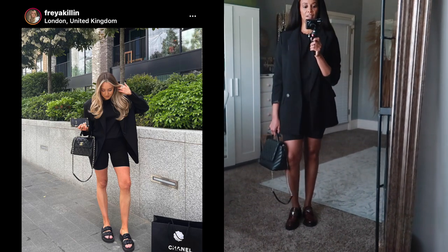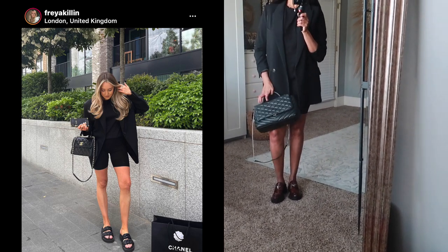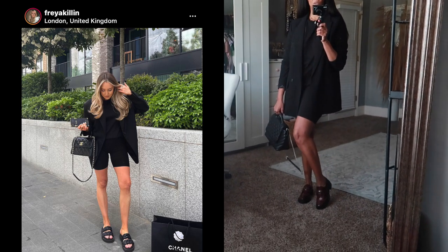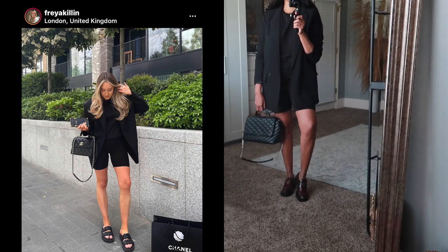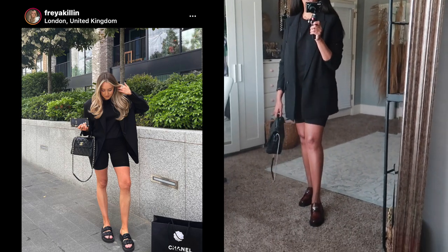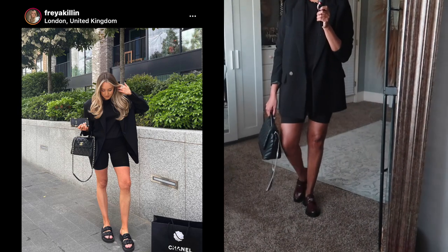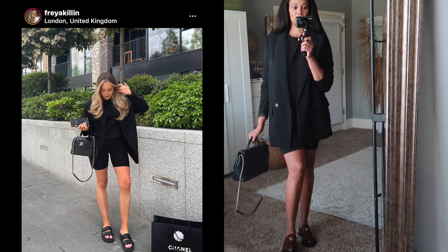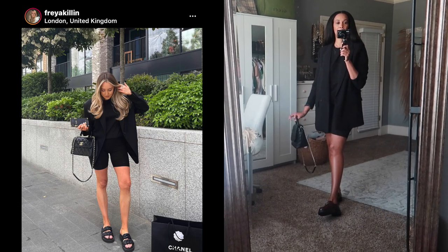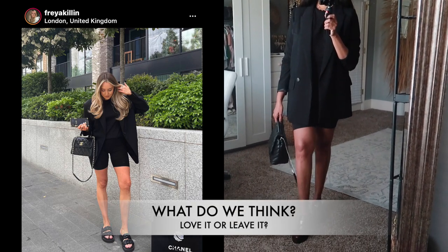I just wanted something to break up all this black, even though it's still kind of dark, but I thought it would look cute. Let me know how I did with this look — it's similar to the inspo pic, the main difference is just the shoes. Let me know if you prefer the loafers, sandals, or even sneakers — I do have some black sneakers that would also look cute with this all-black look. Basically any shoe would work.